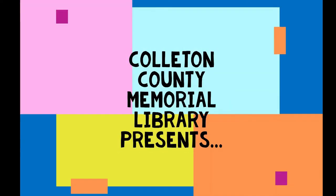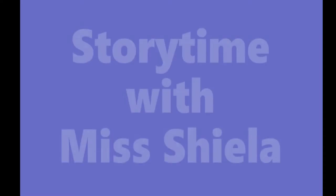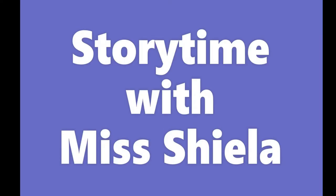Get excited, boys and girls, ladies and gentlemen. The Carlton County Memorial Library presents Storytime with Ms. Sheila.